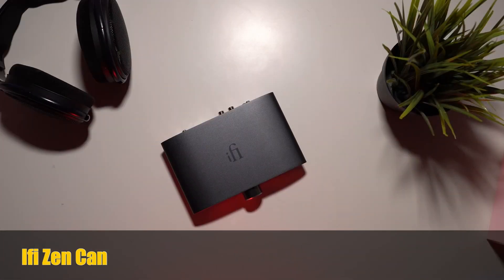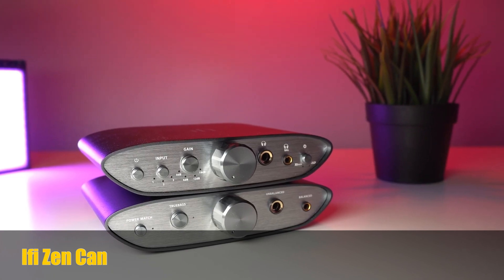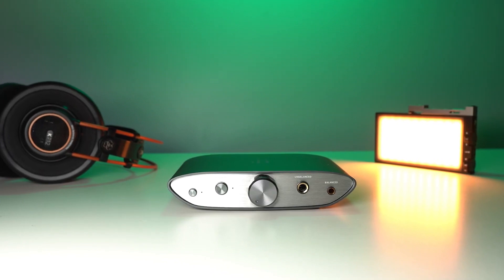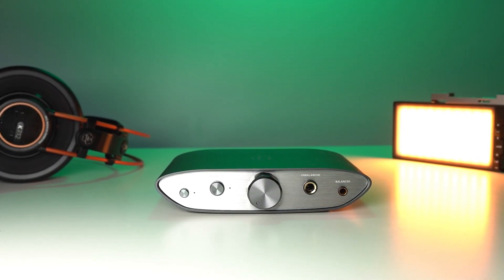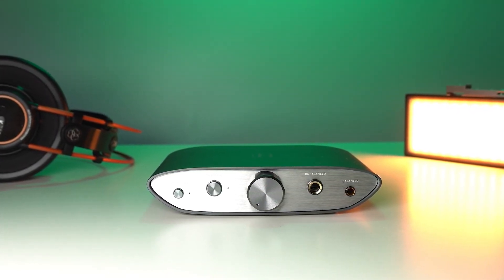The fourth headphone amp on our list is the iFi Zen Can. This versatile headphone amplifier is packed with features that allow you to customize your listening experience. It has a sleek and modern design that will look great on any desk or table. The iFi Zen Can is also a great choice for people who want a headphone amplifier that can work with a wide range of headphones.